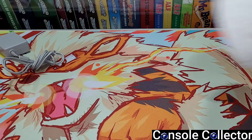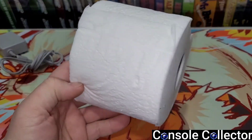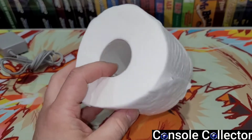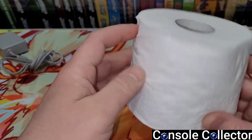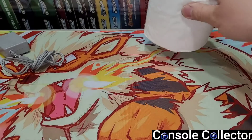Next up, we have this roll of toilet paper. What game room isn't complete without toilet paper? You've got some messy kids in there, some friends that can't control their noses — it's always good to have a roll of toilet paper in your game room. This one looks like a two-ply. I actually didn't get it, my wife picked it up.